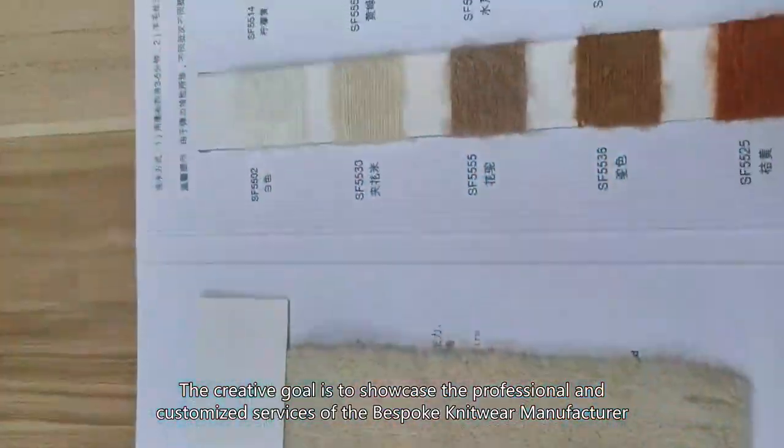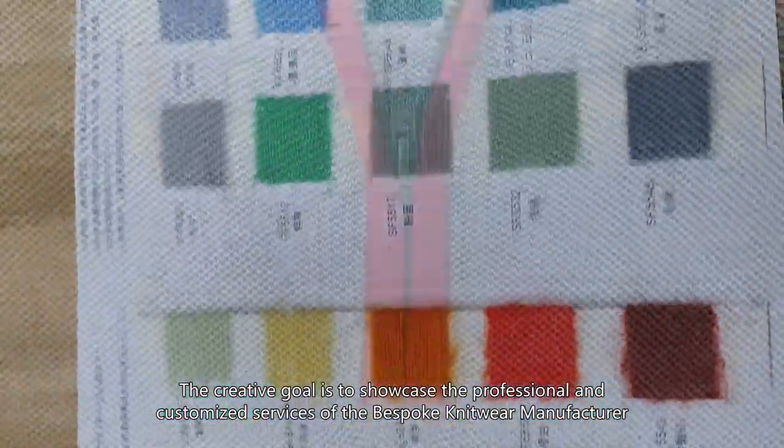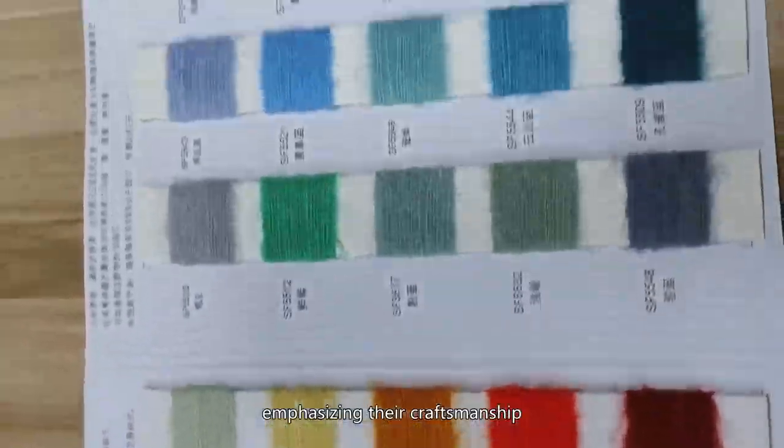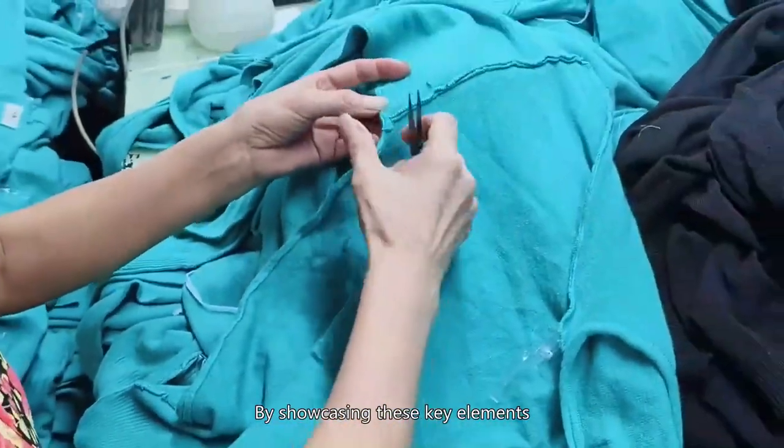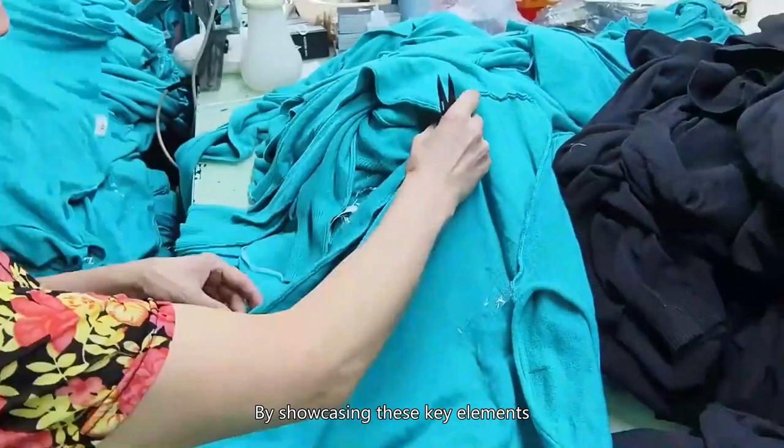The creative goal is to showcase the professional and customized services of the bespoke knitwear manufacturer, emphasizing their craftsmanship, individual customization, and interaction with the customer. By showcasing these key elements, it is easier to understand the unique value of the manufacturer and generate interest in their products.